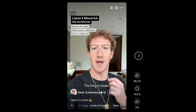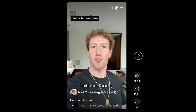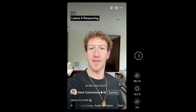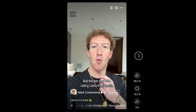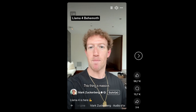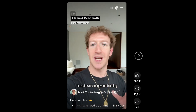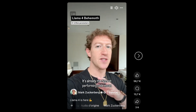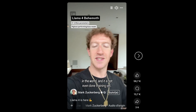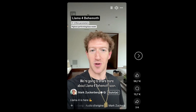This thing is a beast. Then we've got two more models on the way. One is Llama 4 Reasoning, and we're going to have more news to share on that in the next month. The last one we are calling Llama 4 Behemoth. This thing is massive — more than 2 trillion parameters. I'm not aware of anyone training a larger model out there. It is already the highest performing base model in the world, and it is not even done training yet. We're going to share more about Llama 4 Behemoth soon.